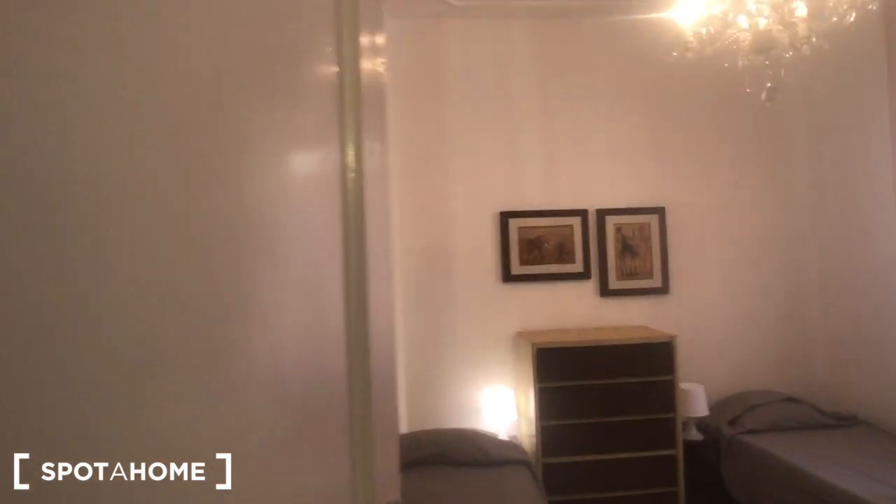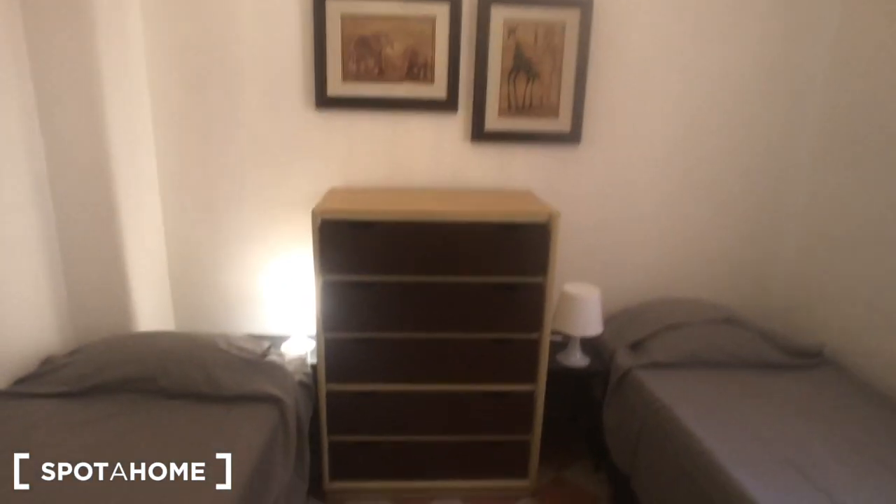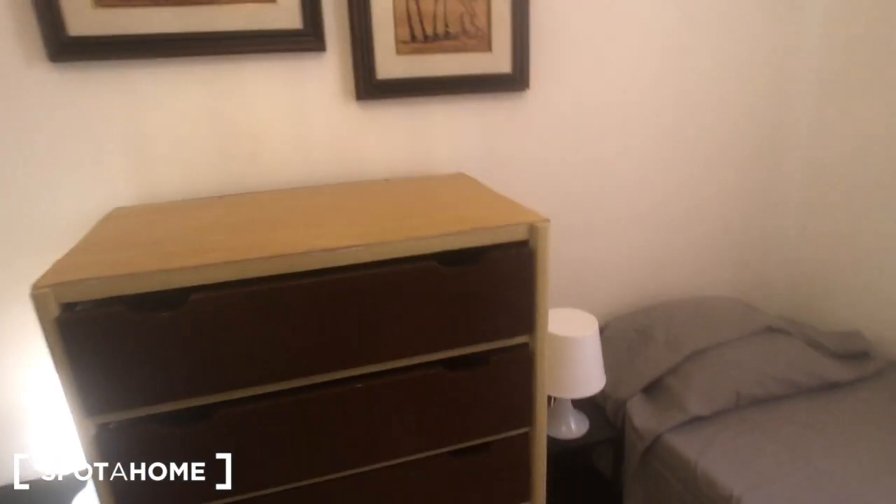We can move to bedroom number two, with three beds right here, a radiator, chest of drawers, bedside tables with a lamp each, a big wardrobe, and a radiator behind the door.